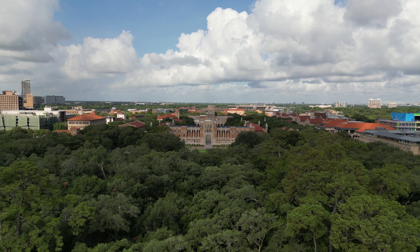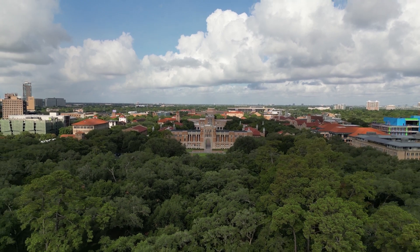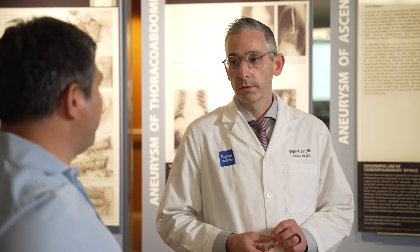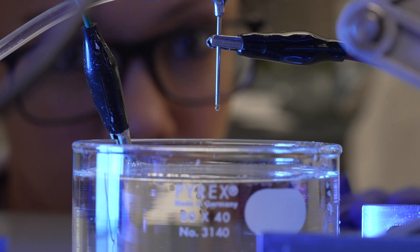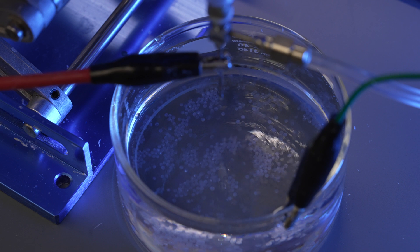Being here at Rice University, across the street from the largest medical center in the world, we regularly interface with clinicians and get feedback: what does the patient need, how do we administer it, how do we do this safely, and would you as a clinician give this to your patients? Those considerations early in the design of a therapeutic are critical, and the environment here is really supportive of that, which is very unique.